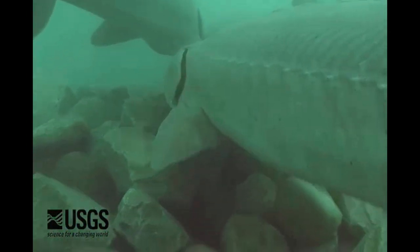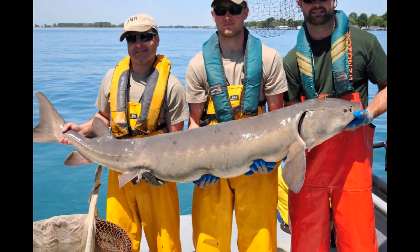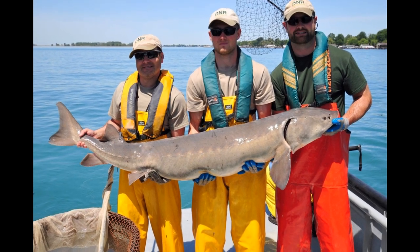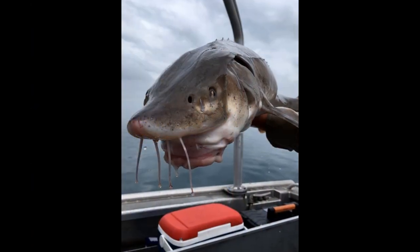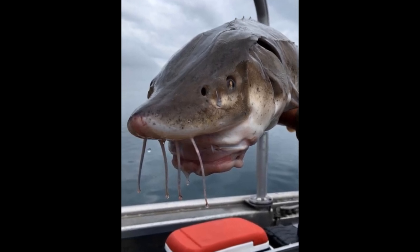Lake sturgeon can live to be 150 years old, making them the oldest living fish in the Great Lakes. With such a long lifespan, they can grow to lengths as great as eight feet and weigh as much as 300 pounds. Surprisingly, these large fish are not active predators. Rather, they are benthivores that feed on insects and small fish found on the bottom of lakes and streams.